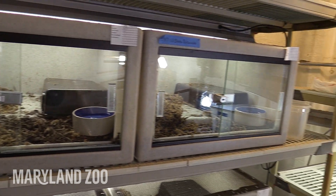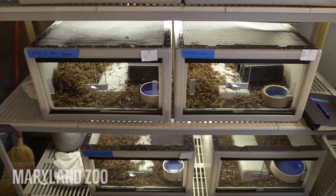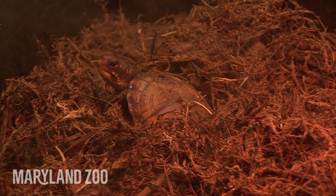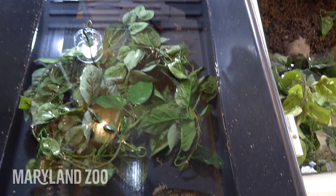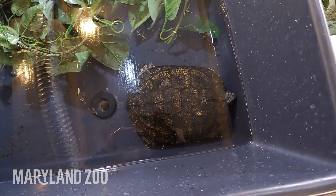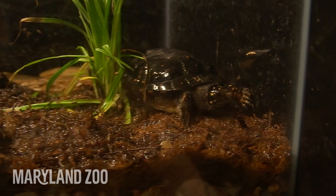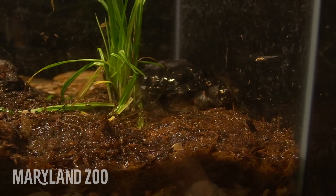We go through a brumation process during the winter with our reptiles, and we'll add moss to their exhibits for them to burrow down in — that is where they go for the winter. They burrow down into something to help them wait out the winter months. Any native snake or turtle that lives in Maryland will brumate, because it gets so cold and they are ectotherms, so they need to get their body heat from outside sources.